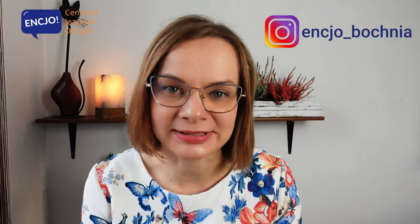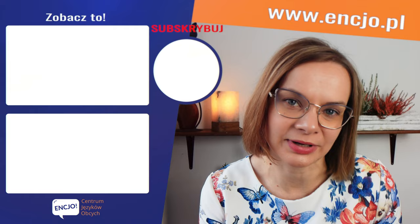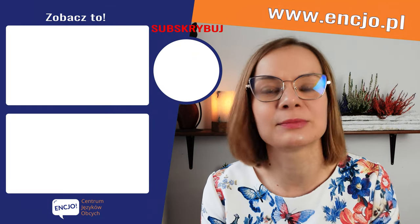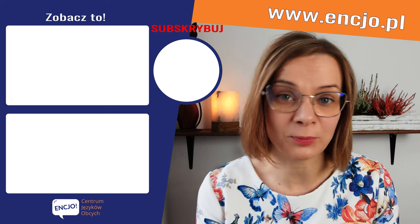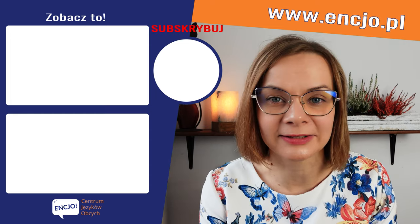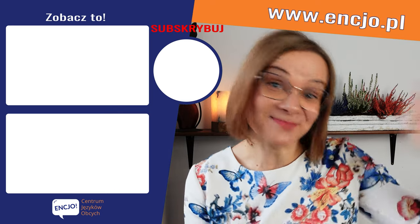We welcome you to Enzio. We have a lot to offer to help you speak English and develop your language skills in a small group with the same goal, motivation, and speed. You can join us in Bochni or online. Bye!